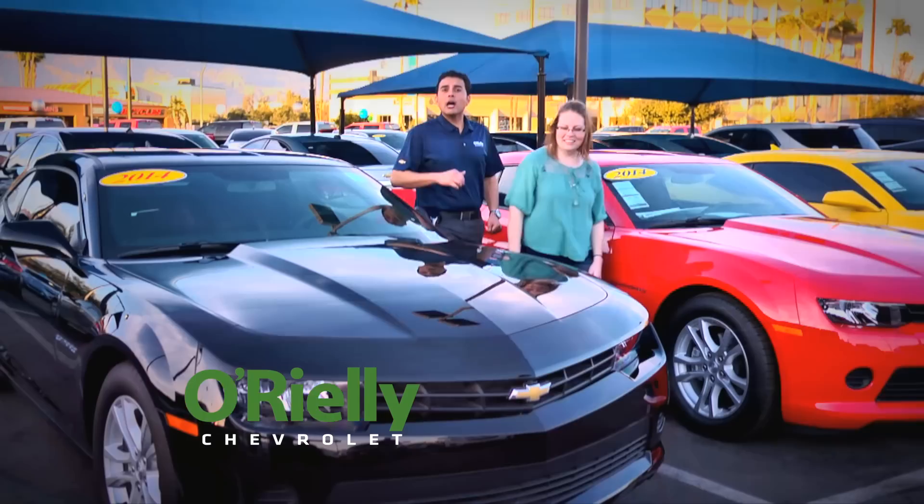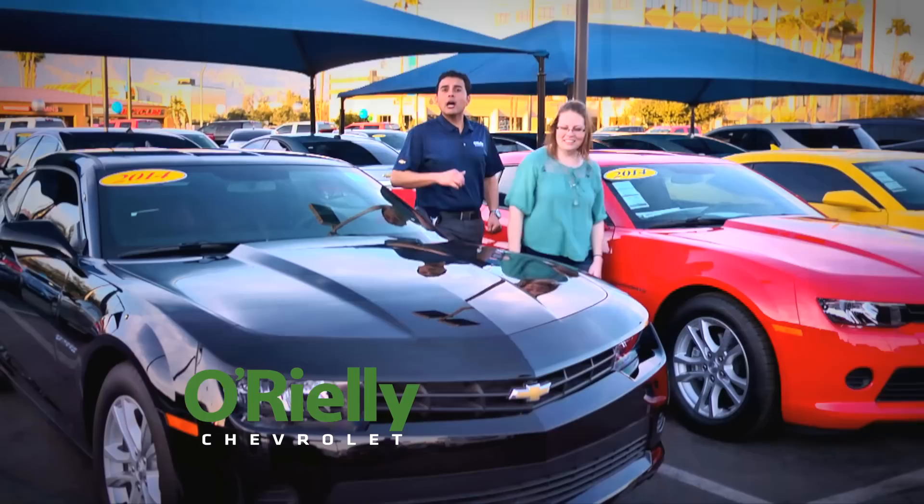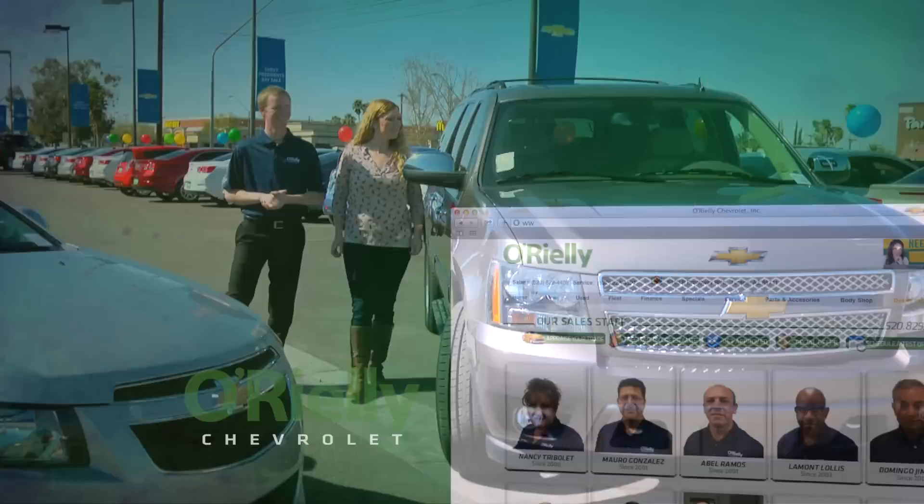Make your day today with O'Reilly Chevrolet. Check out over 1,000 vehicles on the lot right now. So if your current car is feeling a little cramped, go to myoreilly.com and make your day to get started today.